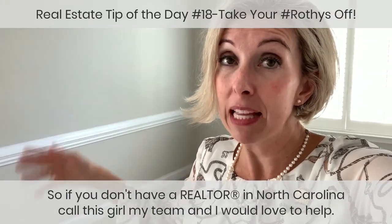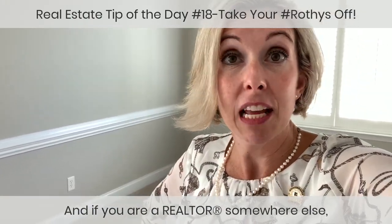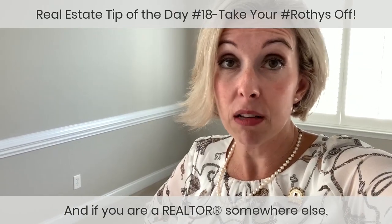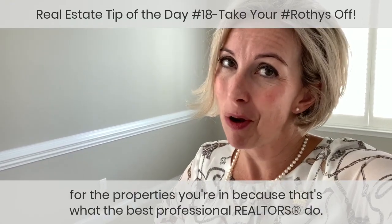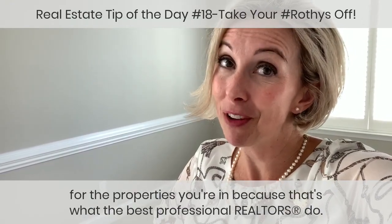And if you are a Realtor somewhere else, feel free to help your buyers understand why you are showing an extra level of care for the properties you're in. That's what the best professional Realtors do.